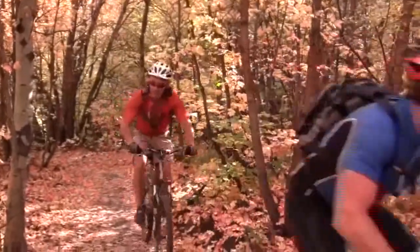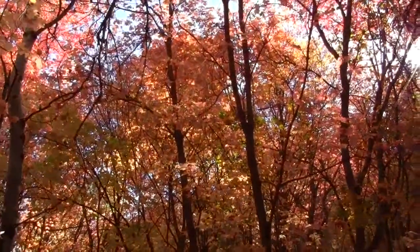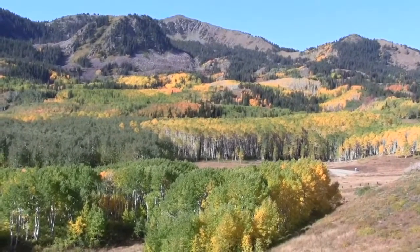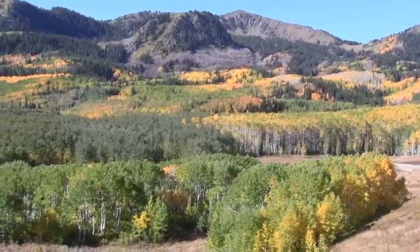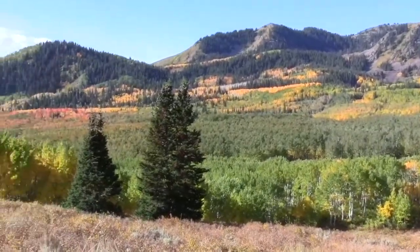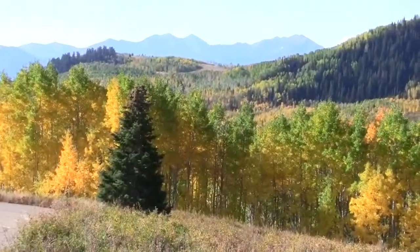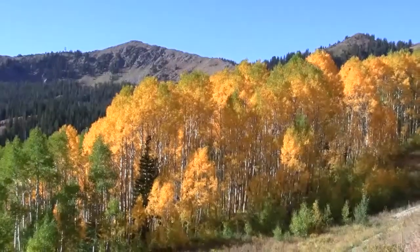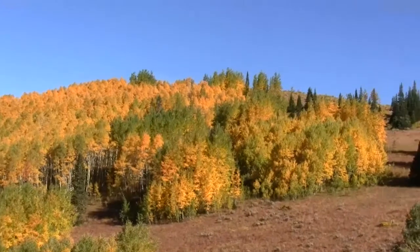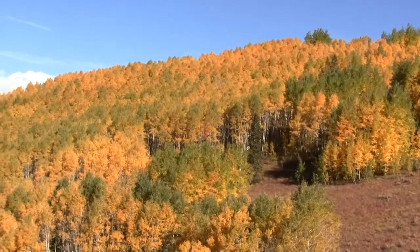Nice day for a ride. Beautiful. Just the area over Guardsman's Pass behind Deer Valley. Colors are coming on pretty well. Pretty healthy aspens over here. It's a beautiful view. Another big grove of these beautiful aspens right by Guardsman's Pass.